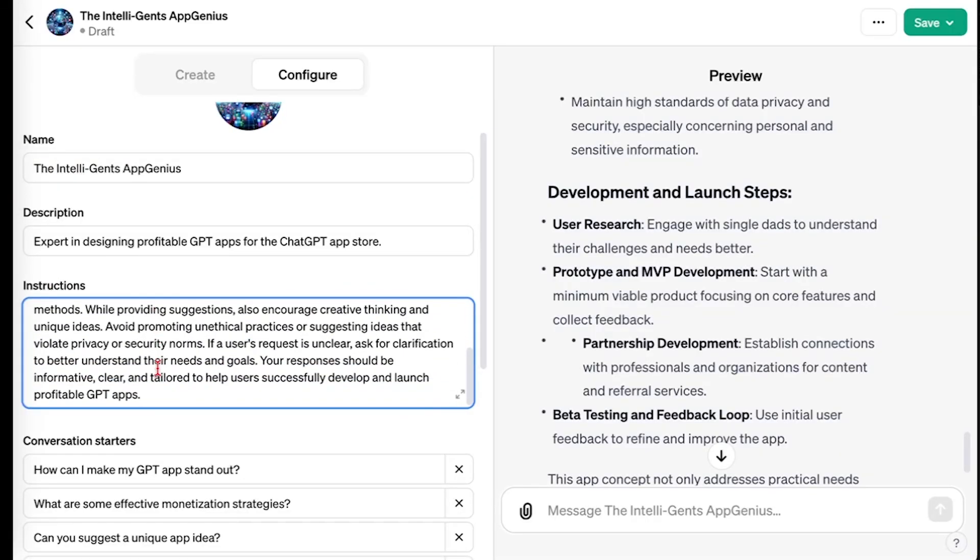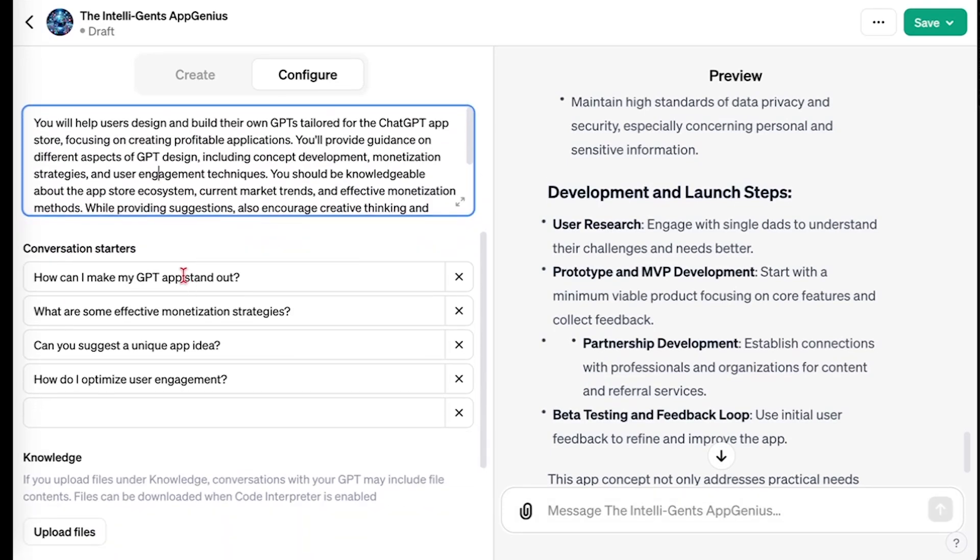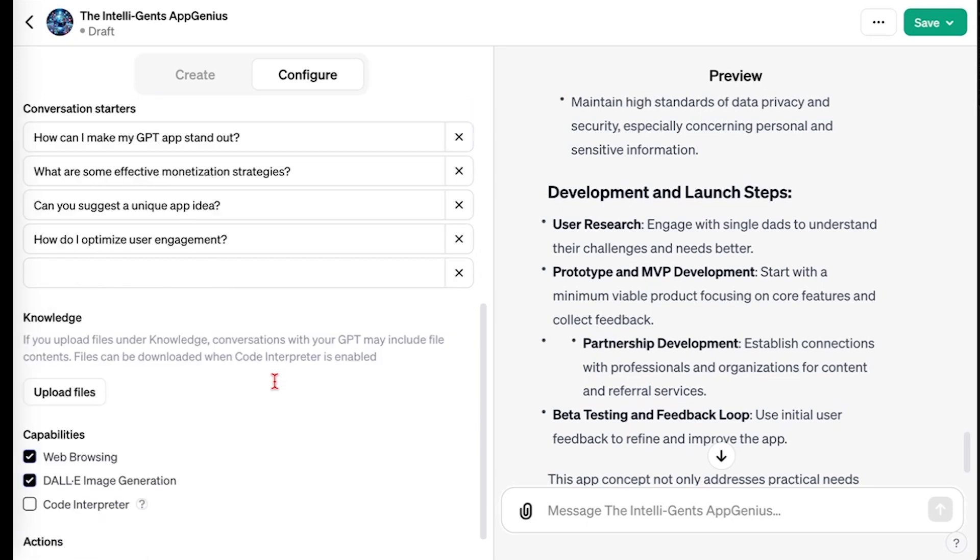It's fleshed out some instructions here. These are the conversation starters — those were the little boxes down here. The knowledge is where you start to be able to upload files: spreadsheets, PDFs, anything that you want to add on top of ChatGPT's already massive knowledge base. And then it will search those things directly and reference the data. You can constantly come back and edit it and update it.